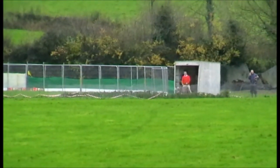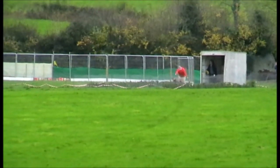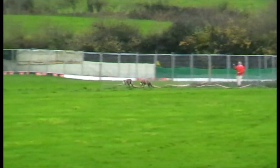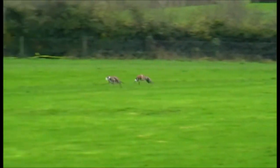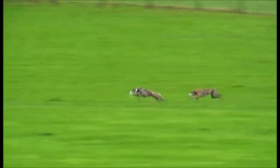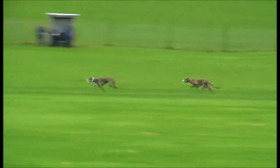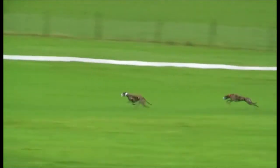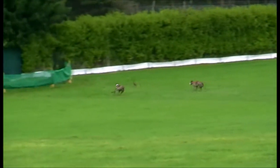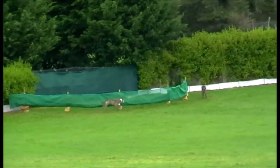This is Partners Bexhill and Ben Nevis. Ben Nevis is in front, looks to be going really well here. Gets the turn, the hare is away. That's a win for the white colour, Ben Nevis.